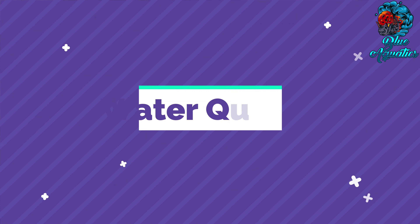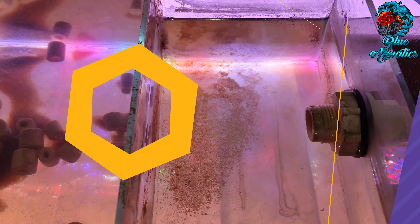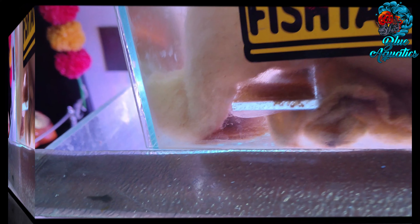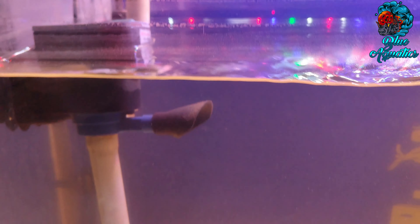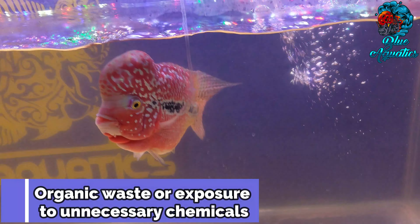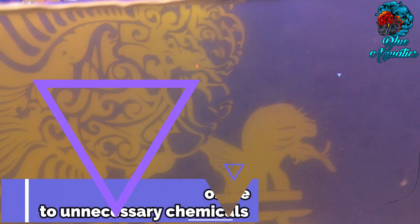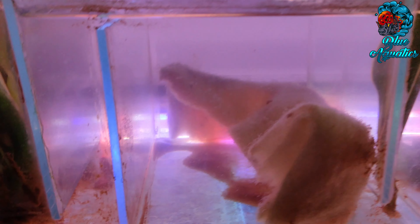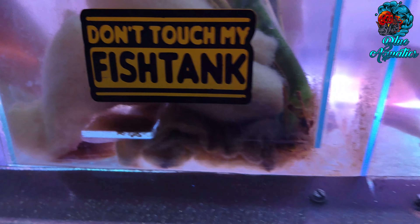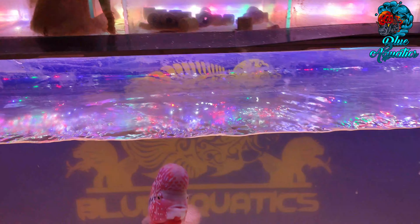Sometimes it's water quality also. Another reason your flowerhorn fish tank smells terrible is due to water issues. The aquarium's water quality is usually degraded by organic waste or exposure to unnecessary chemicals. It imbalances the water chemistry and gives rise to a foul smell that one can't stand. Water changes are crucial — they help keep the aquarium clean and free from dissolved toxic waste.